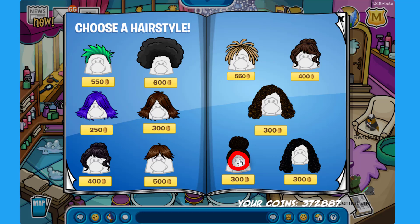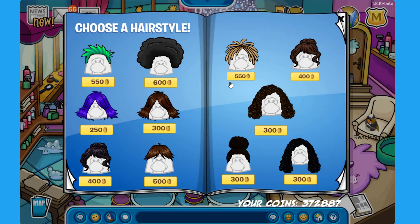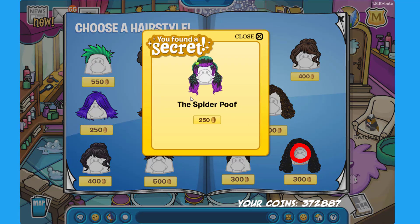If you click on the right eye of this other wig over here you can find the Messiness for 500 coins — that is quite a mess. And finally the last secret on this page is on the right eye of the wig in the bottom right corner, where you can find the Spider Poof for 250 coins.